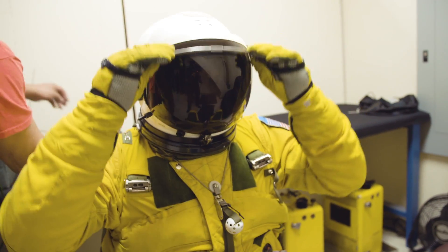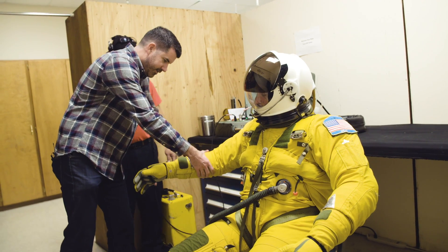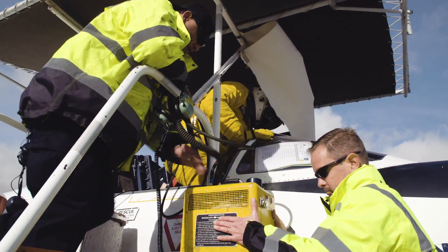Brose also has to pre-breathe pure oxygen for a full hour before a flight. Then a team of support specialists drive him out to the airfield, help him into the cockpit, and ready him to fly.